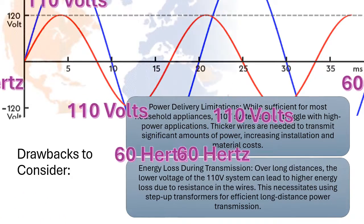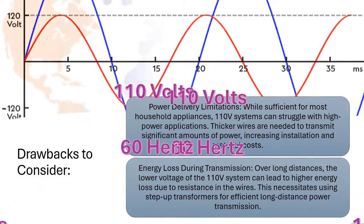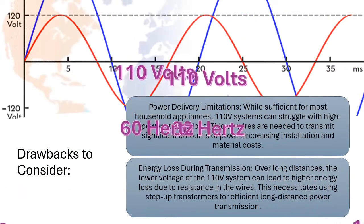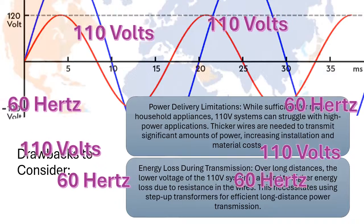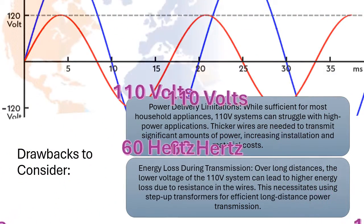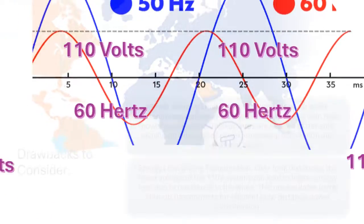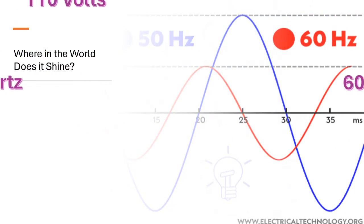Energy loss during transmission: over long distances, the lower voltage of the 110V system can lead to higher energy loss due to resistance in the wires. This necessitates using step-up transformers for efficient long-distance power transmission.